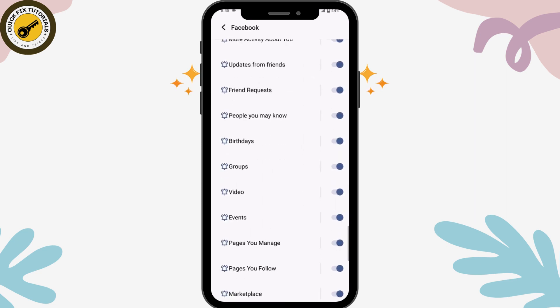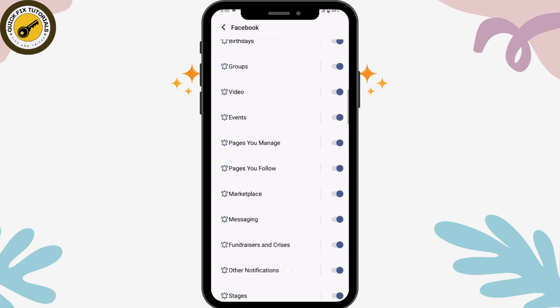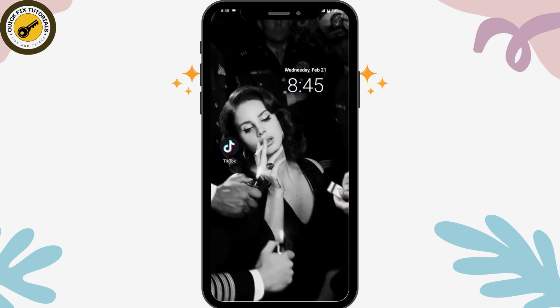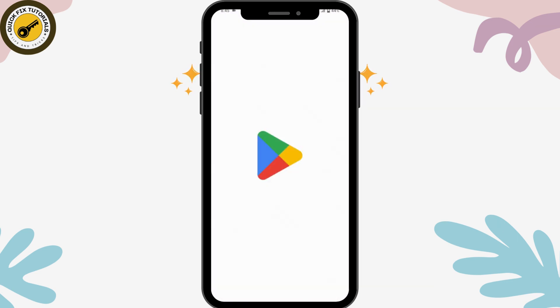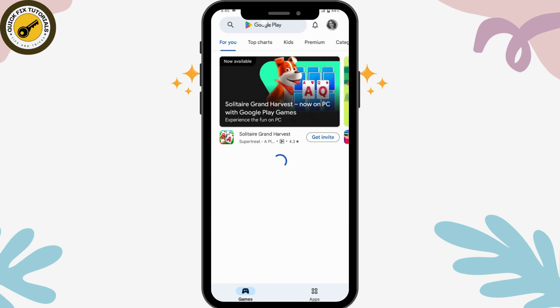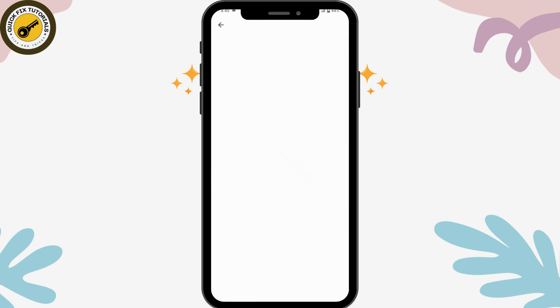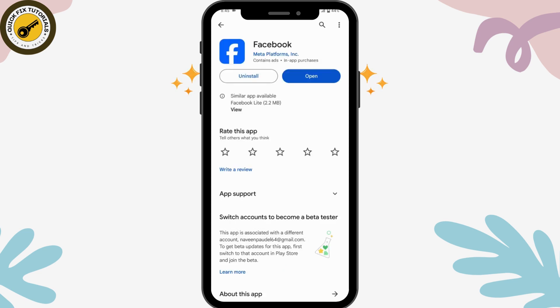Once you've done that, open up your Play Store, go to the search bar, and search for Facebook. Open the Facebook page on the Play Store or App Store, and if there is an update available, tap Update. Once you update your application, your problem might be fixed.